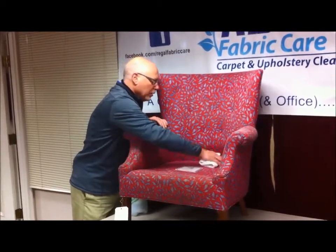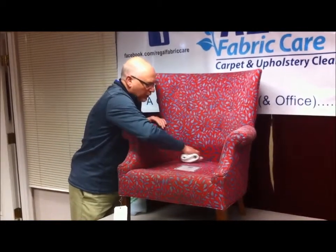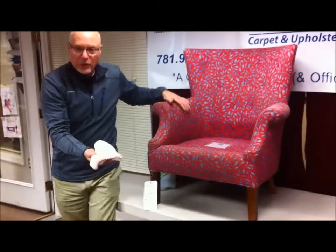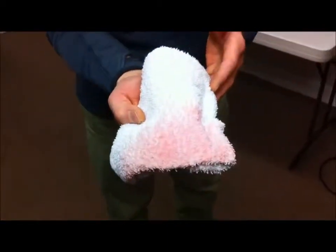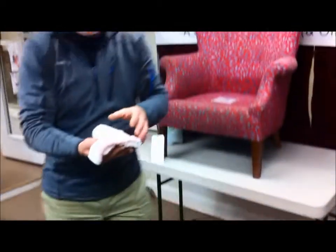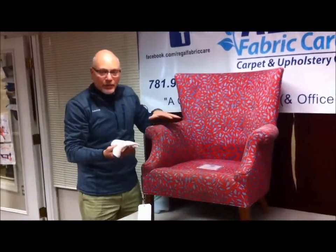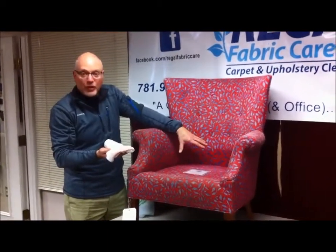So as you can see, as I'm rubbing this gently — and that's just the initial test we do — you can see some of the color coming off on this terry cloth. I'll bring it closer to the camera. There's every indication that if just the gentle procedure we just did caused this red dye to crock off, then it'll happen throughout the whole chair.